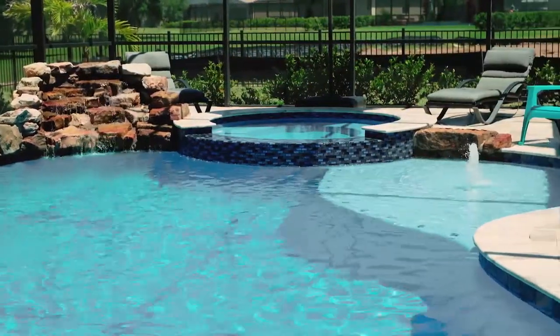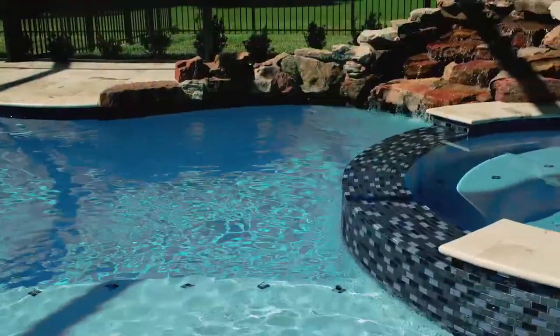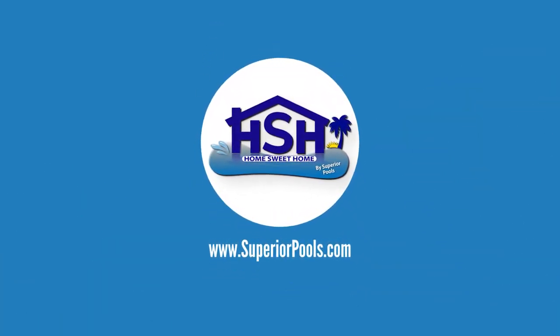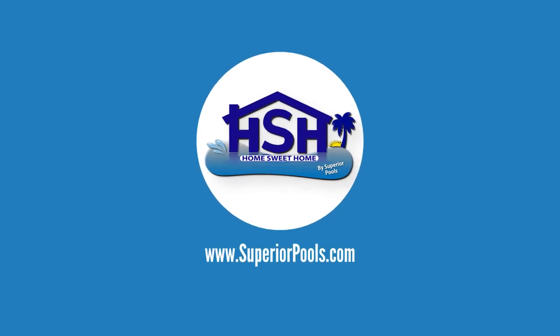We love the spa, so being able to use that through the app — everything through the app is awesome. If you're interested in having a pool built by Superior Pools, please visit www.superiorpools.com. Thank you.